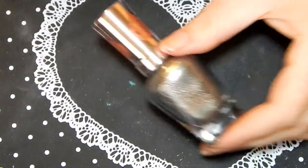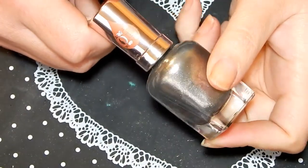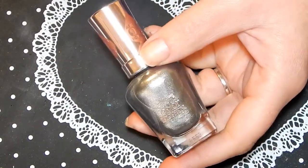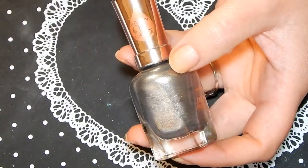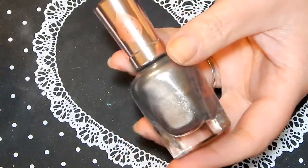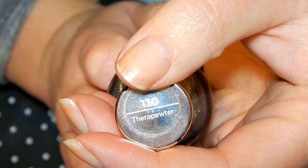This first color I'm doing is the Sally Hansen Argan Oil one, and this is in the color Therapeuter. This is a polish I actually received from Leah — we did a swap and this is one of the polishes she sent me. It is this beautiful metallic sage-y green shade.